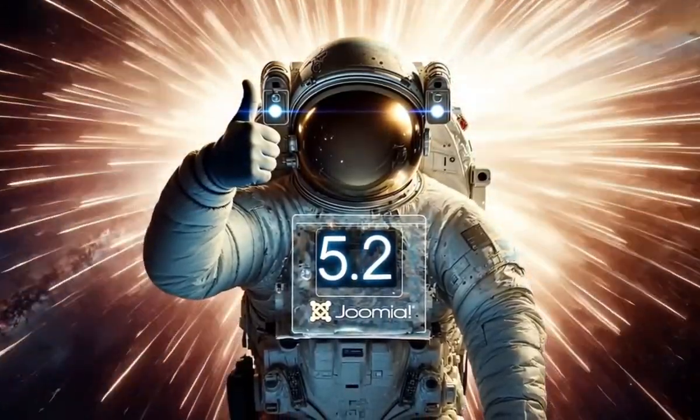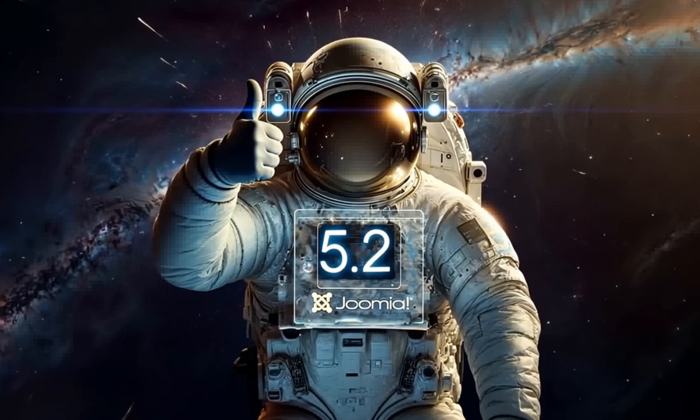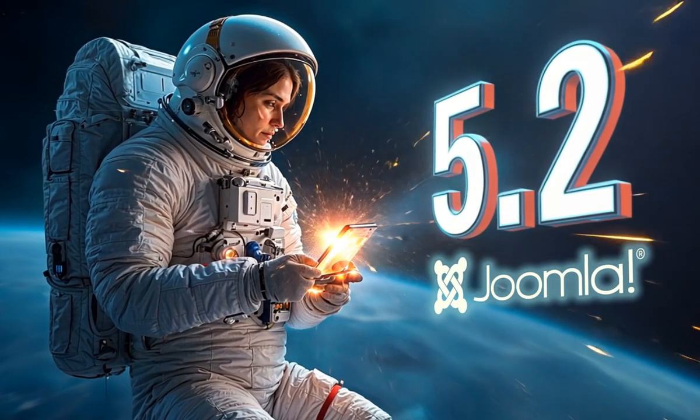Welcome to the universe of Joomla 5.2, a version designed to perfect your experience and make site management even smoother and more efficient.